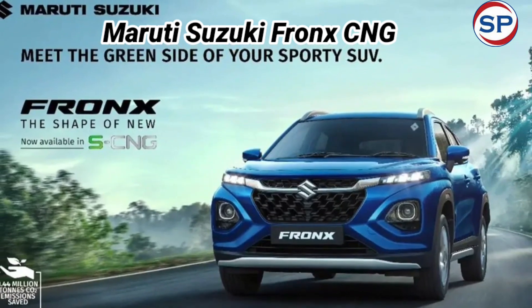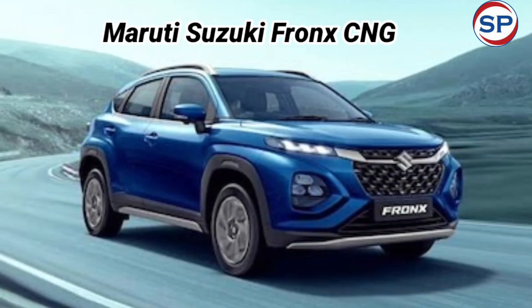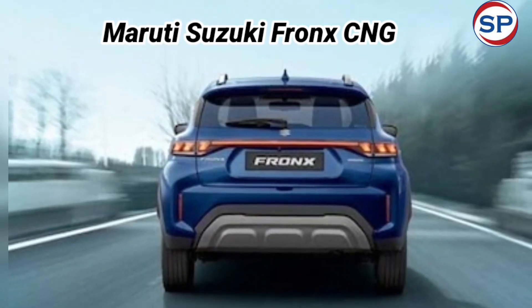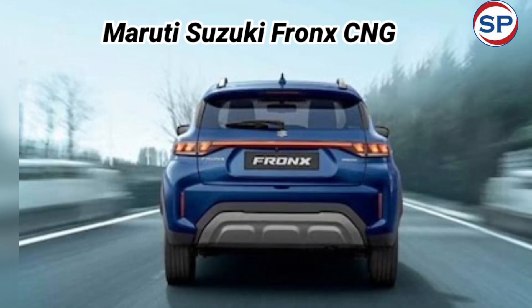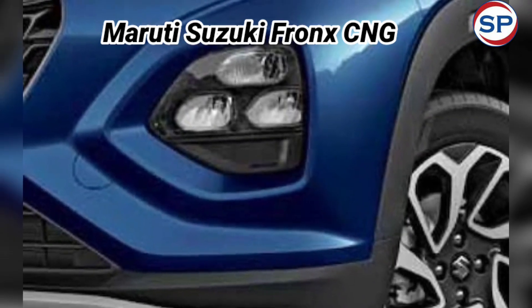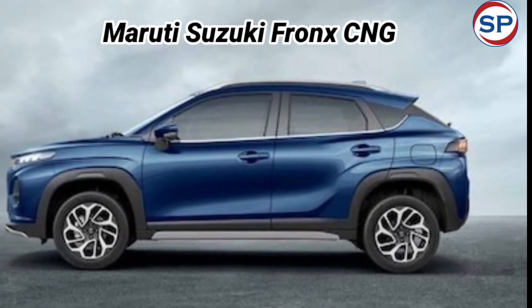Maruti Suzuki Fronx CNG has launched in India, priced at Rs. 8.41 lakh. The Fronx CNG is offered in a choice of two variants, Sigma and Delta, with Sigma being the base and Delta being the higher model. The price of the Delta variant of the Maruti Suzuki Fronx CNG starts at Rs. 9.27 lakh.